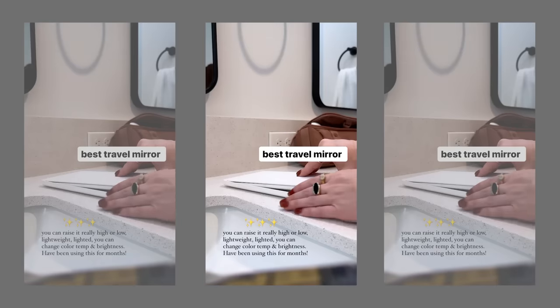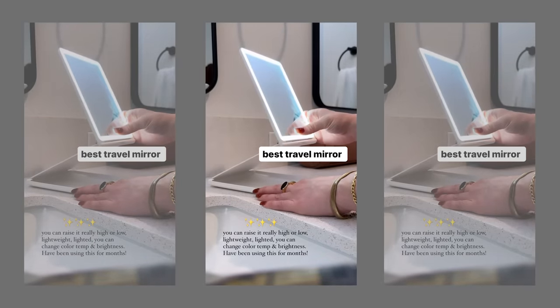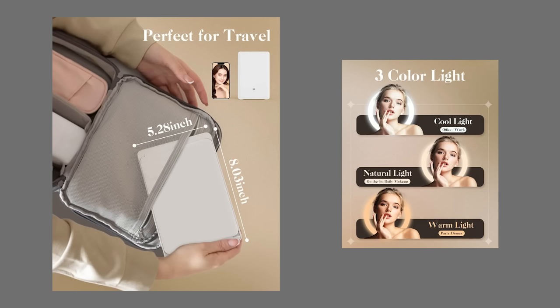Let's start with one of my top products. I've tried a lot of these makeup light-up mirrors over the years — travel mirrors, the little folding ones. This one is my favorite because of how high it goes. You don't have to stare down at the table; you can look straight on. It's lightweight for travel, folds all the way down, has a charging port, lights up, and has different color temperatures and brightness.